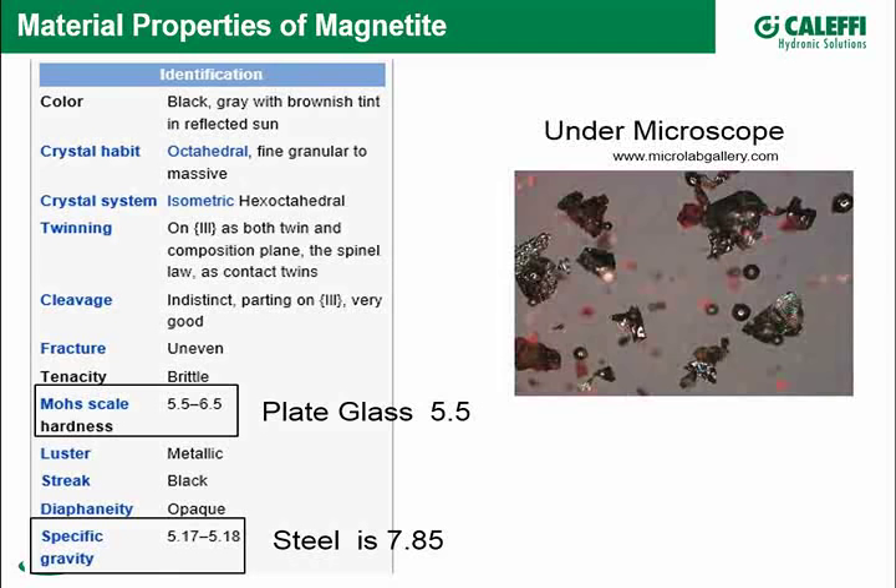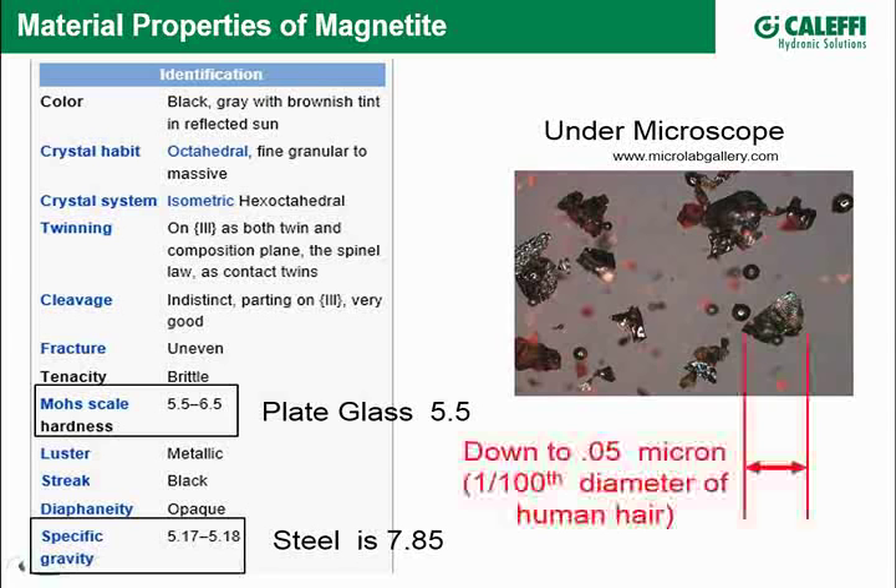It's useful to look at what magnetite looks like under a microscope. You can see it has very jagged edges and a crystalline form — it would be nice if it were round, but it isn't. In terms of size, at the smallest you're talking 0.05 microns — about one-hundredth the diameter of a human hair, microscopic. At its biggest, it might be half the size of a pinhead.